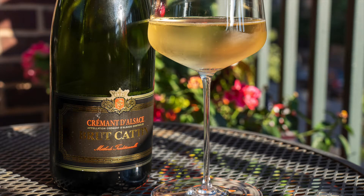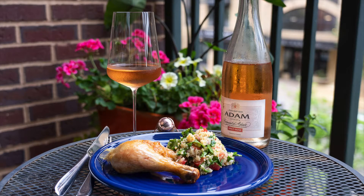You need a house bubbly. Everybody needs a house bubbly. A house bubbly is a sparkling wine that you have on hand all the time — you keep a bottle chilled in the refrigerator or in your wine fridge. It tastes good on its own, it's adaptable with a variety of foods, and it's affordable.